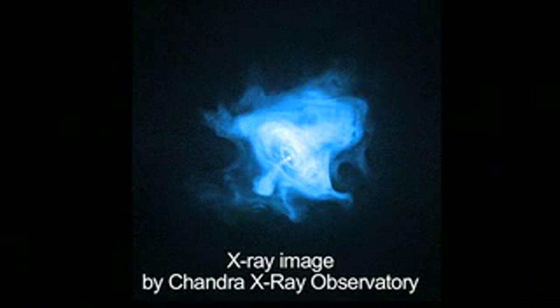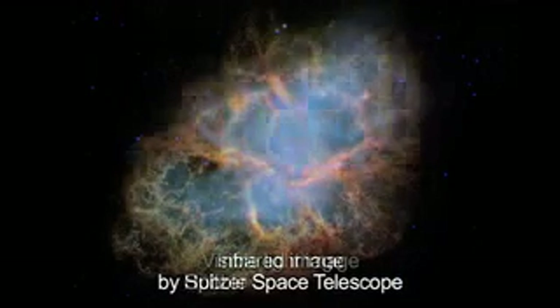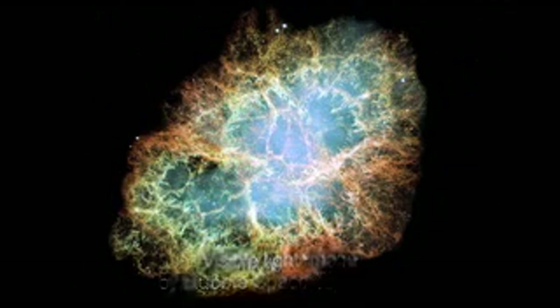The Chandra X-ray image traces the most energetic particles. The white dot in the center is the pulsar. Spitzer's infrared image traces the cloud of electrons trapped within the star's magnetic field. And the Hubble telescope's image in visible light is one of the largest images taken by Hubble's Wide Field and Planetary Camera 2.